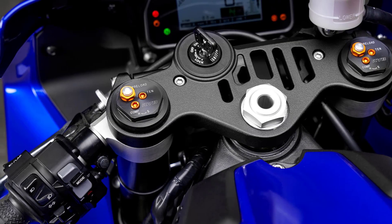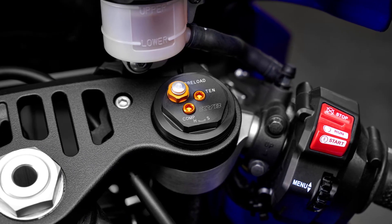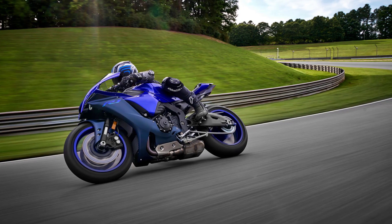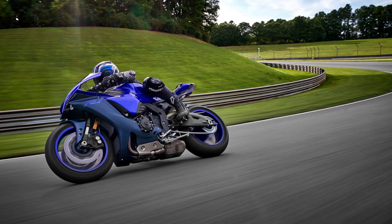Using data from various sensors, the EBM adjusts throttle opening, ignition timing, and fuel injection volume to give you a choice of three engine braking modes to suit different riding situations. Featuring two modes, the brake control system analyses data such as lean angle and slipping acceleration and modulates hydraulic brake pressure to prevent wheel lockups.